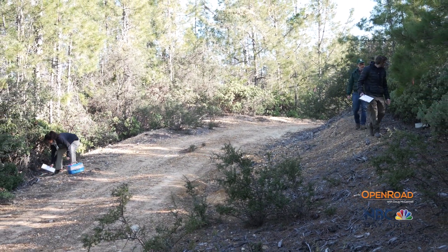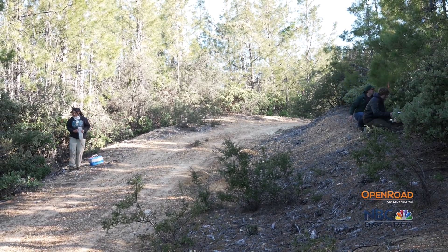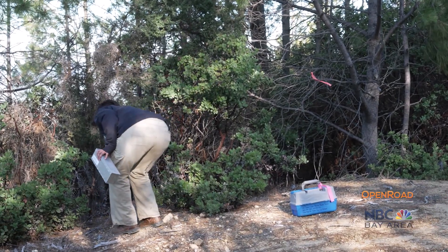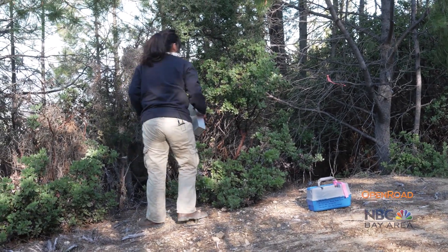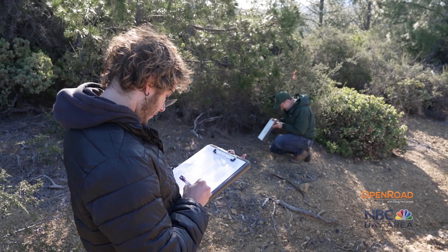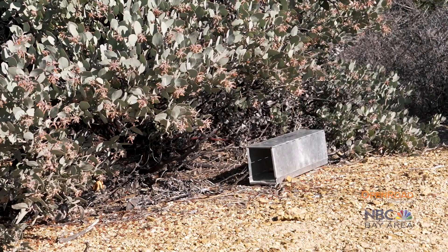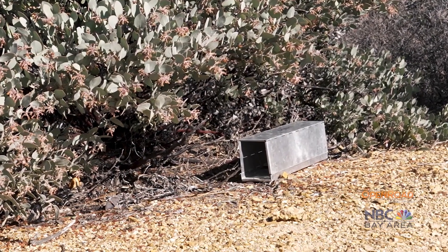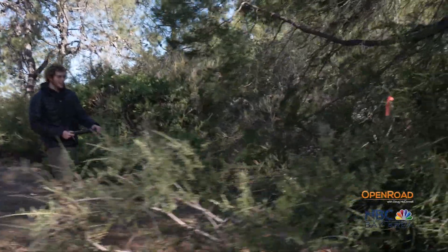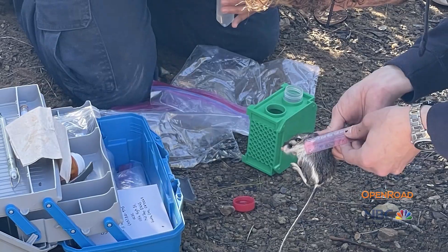To answer those questions and many others, Mid-Pen partnered with biologists from the University of California, Santa Cruz, to study this newfound population. Today we deployed about 200 Sherman traps — metal steel traps used to catch small mammals, sized for kangaroo rat comfort and safety. We bait them at about sunset and then check them at sunrise before it gets too hot.